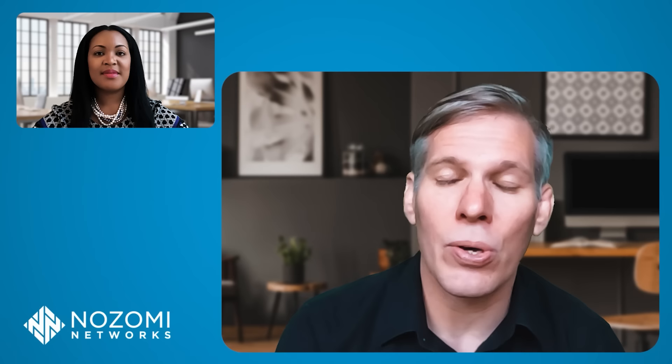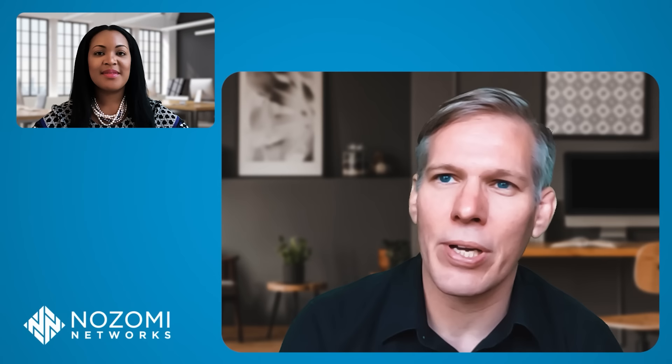Hi, this is Bruce from Nozomi. Thank you for joining us today. We're going to be talking about threat detection. As you may know from this series of videos, I like to go through and talk to various experts in the field to get more insight on certain security topics. Today we've got Roya Gordon from our threat research team joining us.